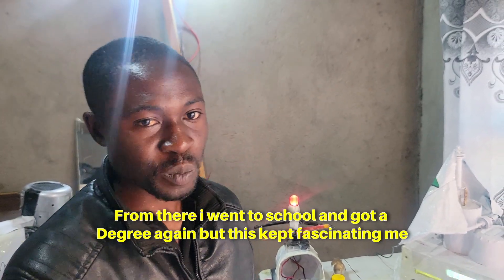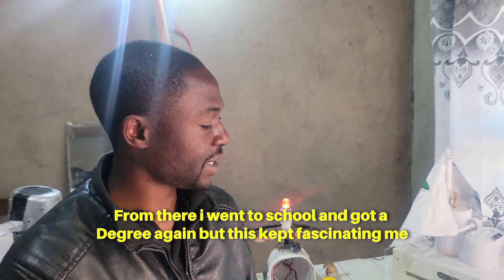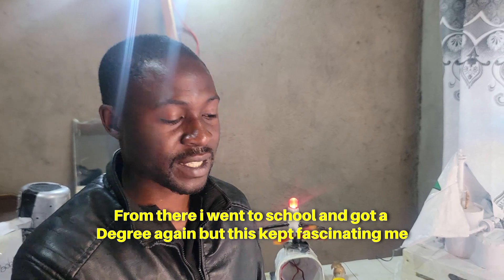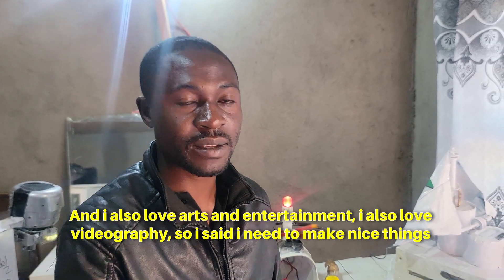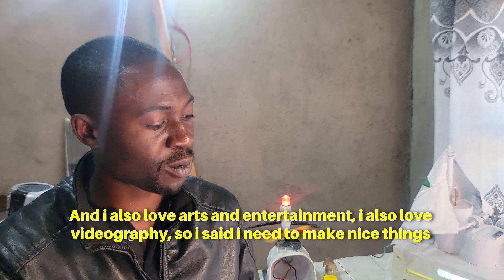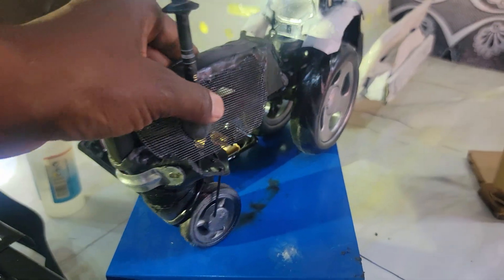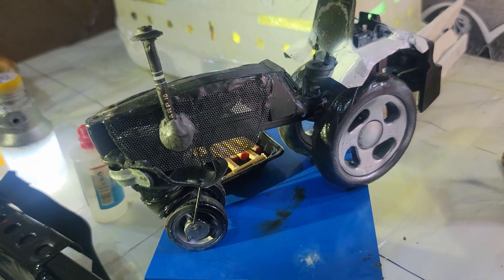From there, I went to school, to college, and got a degree. But it's very fascinating - I didn't know how to do arts. I didn't know how to do photography. So I thought, I need to make things in a new way so that I can record what I do. So far, Admayat has created different artworks from waste.